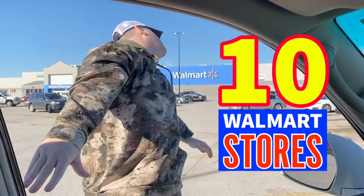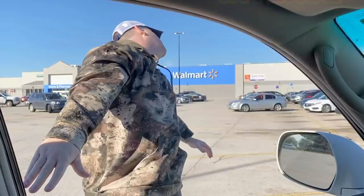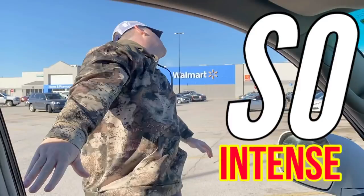Don't go anywhere — we're going shopping for clearance and you can't handle the deals we're about to find. We love you guys, let's do this. We'll be shopping at 10 different Walmart stores in this video, and the deals are so intense you're gonna want to stick around.